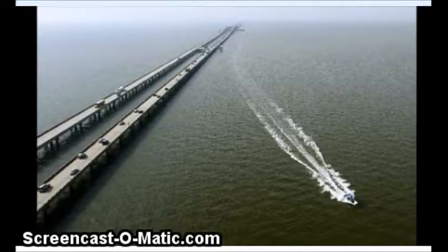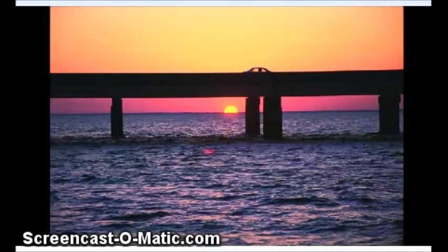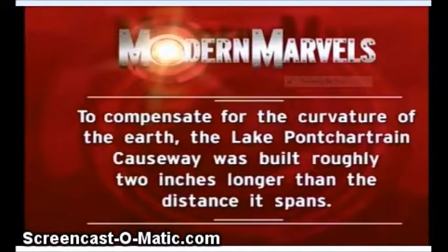I even looked at a documentary from Modern Marvels, 45 minutes long. They finally got to the point and it was this — they threw it up as they were going to a commercial, 35 minutes in, so I barely caught it. To compensate for the curvature of the earth, the Lake Pontchartrain Causeway was built roughly 2 inches longer than the distance it spans. That's 2 inches for 384 feet.